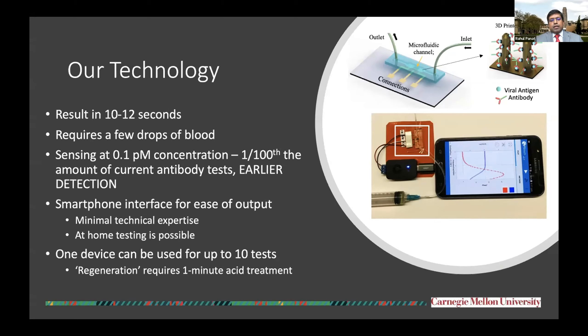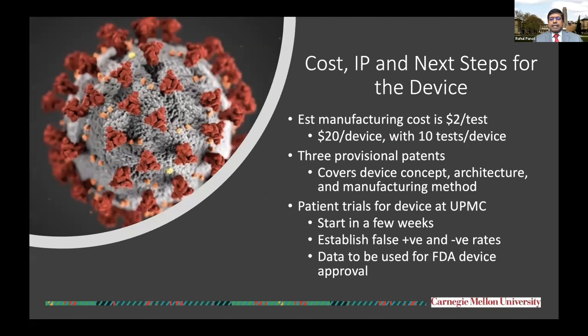What is most exciting is that we have enabled a smartphone-based platform that lowers the technical expertise required for this testing, which means that home testing is possible. And one device can be used for up to 10 tests with a simple treatment of a minute between each of these tests.